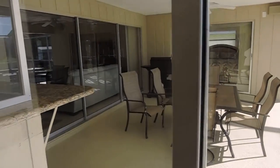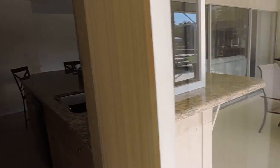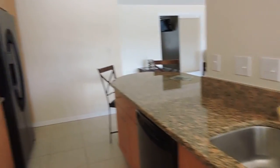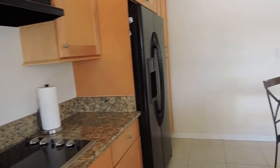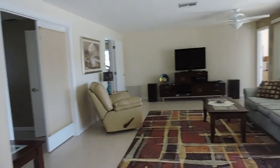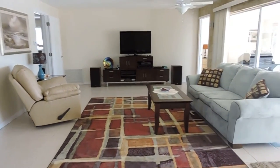This is another view of the house, of the kitchen with all its cabinets, and the sala-comedor.